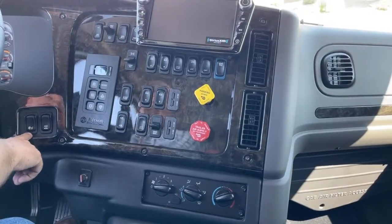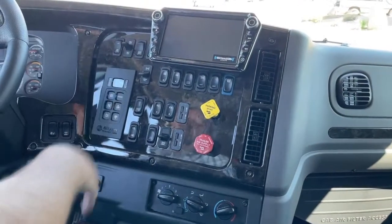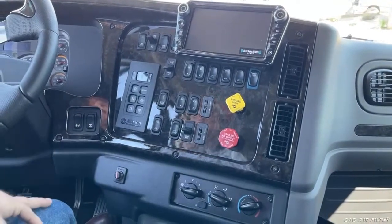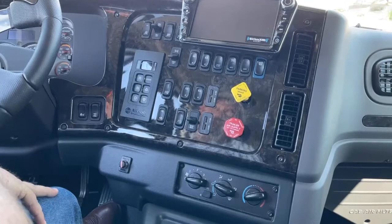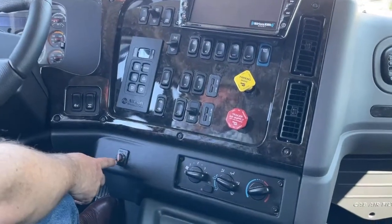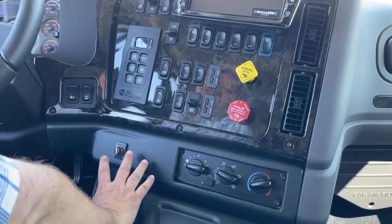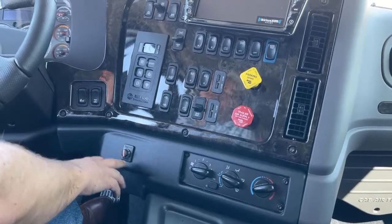Over here is the dump valve, which lets air out of the rear end of the truck. An example of when you'd use that is when hooking up your trailer — it might be simpler to take all the air out there. This locks the differential right there. We also have a new trailer brake we're putting in the trucks now — instead of the bigger one, it's been condensed to this smaller one right here.